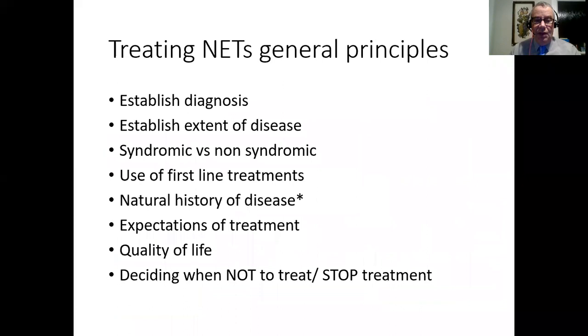When treating neuroendocrine tumours there are some general principles. We need to establish a diagnosis with pathology, look at the extent of disease - now best done with gallium-68 dotatate or dotatoc PET, or if unavailable, technetium hynic-tate and possibly octreotide as the third level down. The next thing is to decide whether the patient is syndromic or non-syndromic. Syndromic patients may have carcinoid syndrome or insulinoma with hyperinsulinemia, and symptoms can be the main issue, occurring even when disease load is very small.